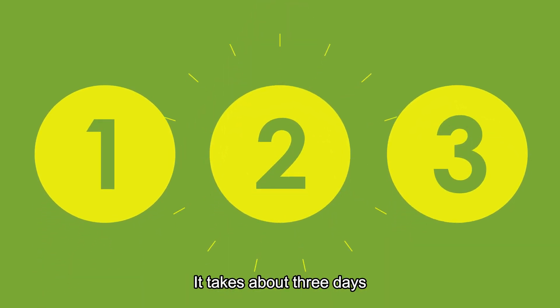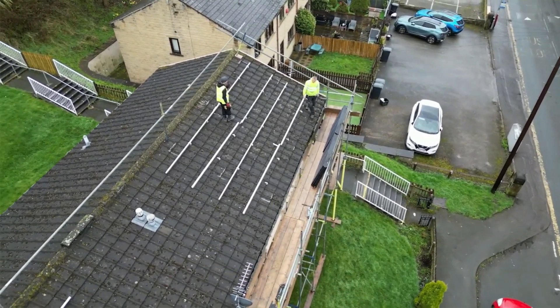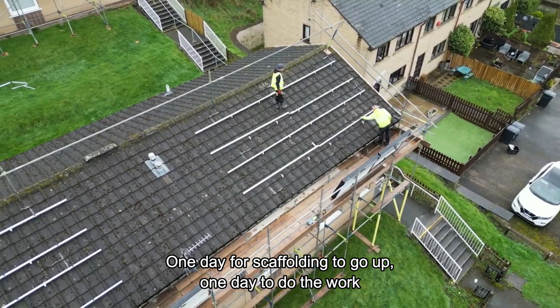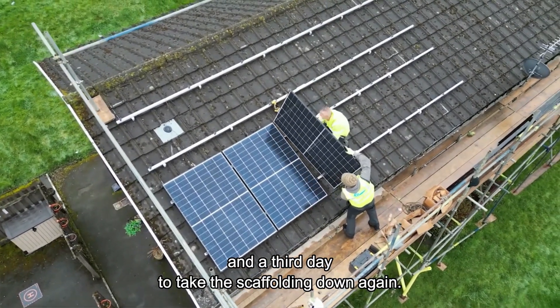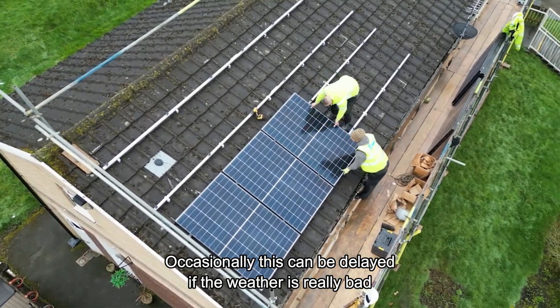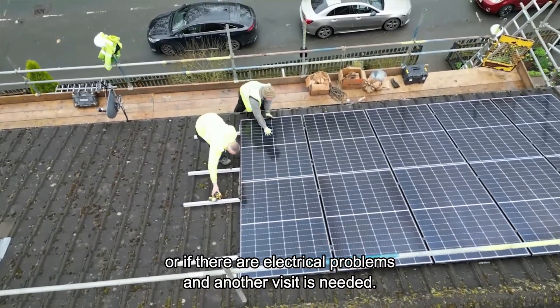It takes about three days to install the solar energy and battery storage system: one day for scaffolding to go up, one day to do the work, and a third day to take the scaffolding down again. Occasionally this can be delayed if the weather is really bad or if there are electrical problems and another visit is needed.